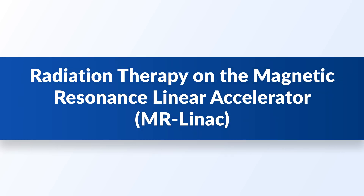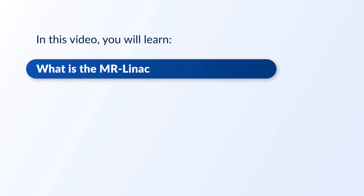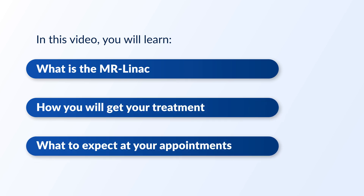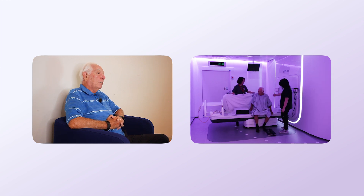Radiation therapy on the Magnetic Resonance Linear Accelerator, also called MR-LINAC. In this video, you will learn what is the MR-LINAC, how you will get your treatment, and what to expect at your appointments. This video includes comments from a patient who had treatment with the MR-LINAC at the Princess Margaret Cancer Center, and the patient will show you what to expect when you get treatment.